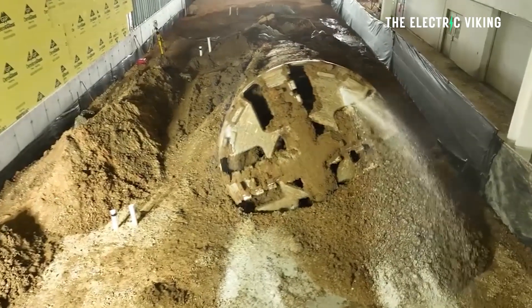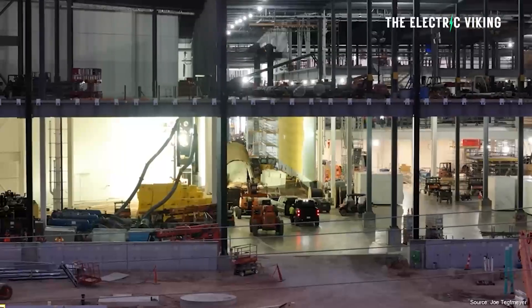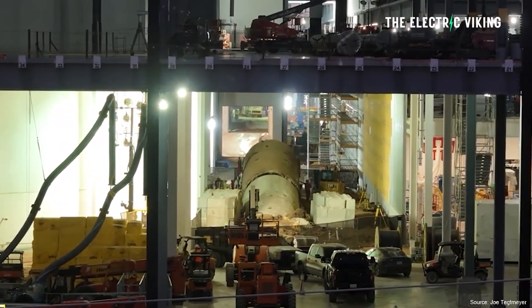Hello, my friends. Welcome to the channel. I'm Sam Evans, you're watching The Electric Viking. Really interesting tunnel that Tesla have been working on here for a while. I've reported on this in the past, but this so-called Cyber Tunnel apparently will actually speed up production of Tesla's Cybertruck at the factory.